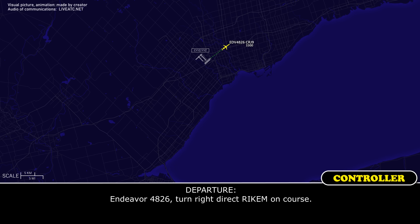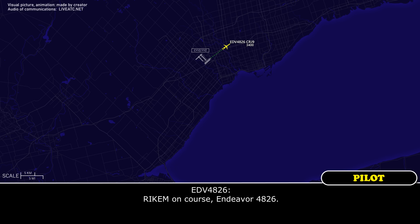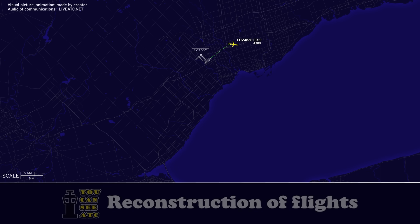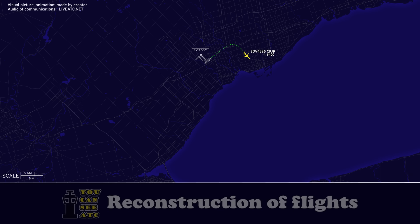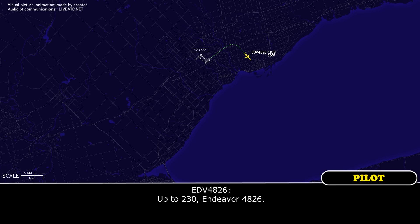Endeavour 4826, turn right direct, come on course. Endeavour 4826, climb to flight level 230. Up to 230, Endeavour 4826.